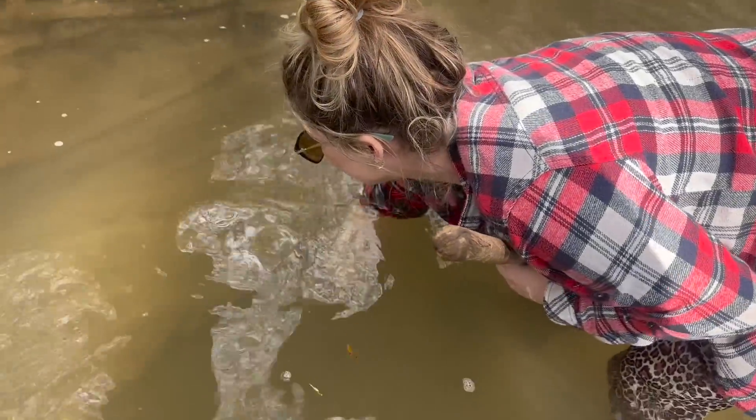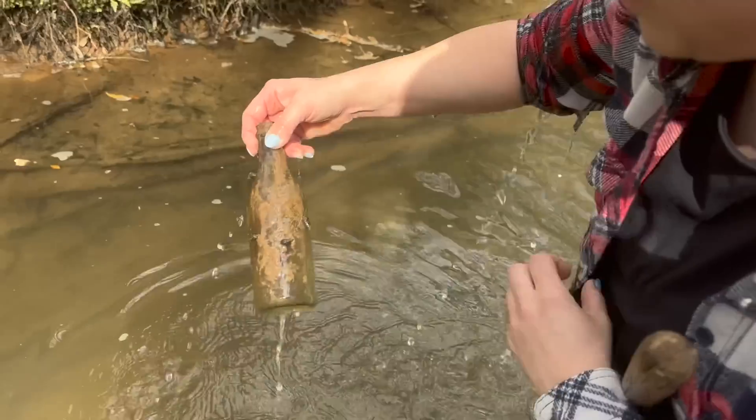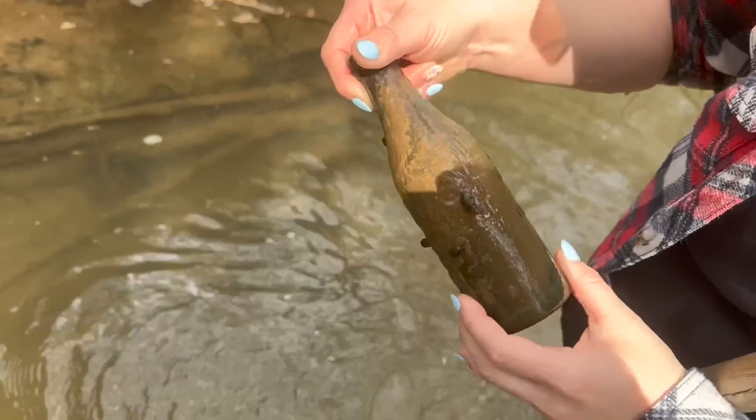Hey, what's up guys, and welcome back to Adventure Archaeology! If you're new here, my name is Brandon. Today we've got an epic adventure planned — we're going to be heading out doing some mud larking in a local river for valuable historical treasures that were thrown away over a century ago, primarily antique bottles. These antique bottles can be worth thousands of dollars and you never know what you're going to find.